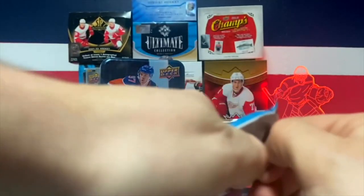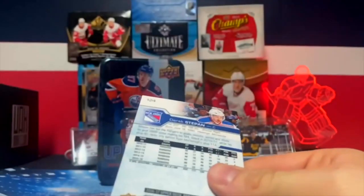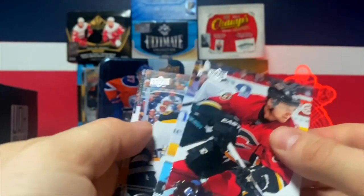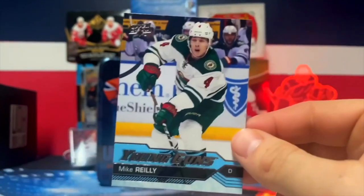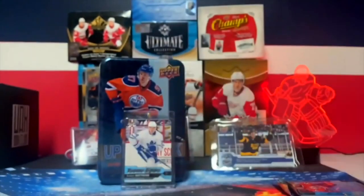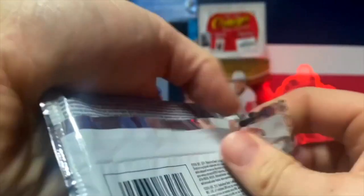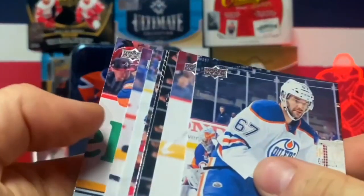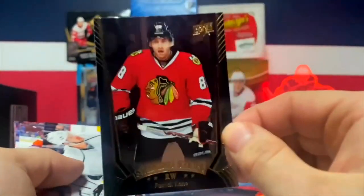We got a Young Guns - Dennis Mulligan, is that you? Nope - Mike Riley! There we go, Mike Riley! Told you they go with Mike Riley and Nick Schmaltz. Next pack - we could also get a canvas Young Guns of Marner, that'd be sick. Oh we got a Shining Stars of Patrick Kane!